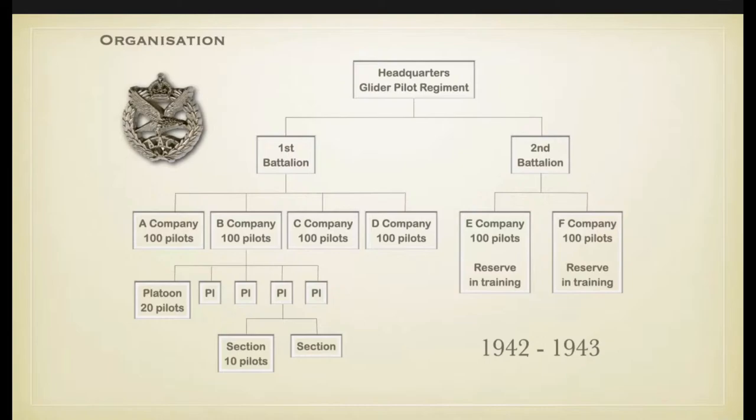Resuming after a technical break: we have been talking about the different units and the training, including a film about training. The next topic is how the regiment was organised. The headquarters of the Glider Pilot Regiment comprised two battalions — the first and second — each with four companies of 100 pilots, each company with five platoons of 20 pilots, and each platoon two sections of 10 pilots. That was the organisation used in 1942 and 1943.